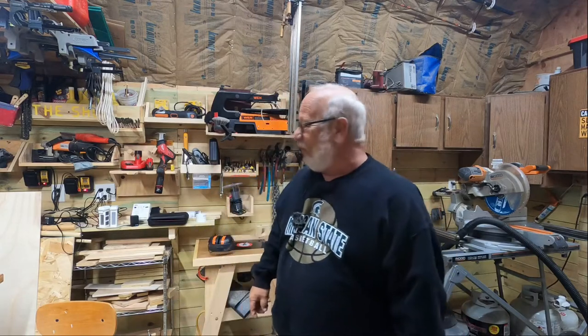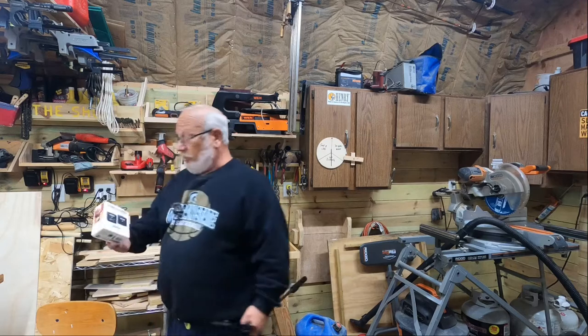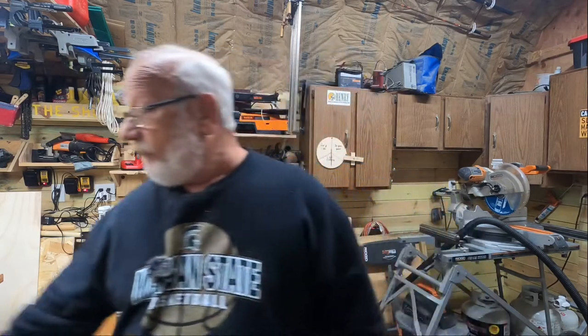Mike here, welcome to the shop. Today we're going to be testing the Rode Wireless Go. The last microphone system I had didn't work real well — kept breaking up — so let's go for a walkabout and see how it does.